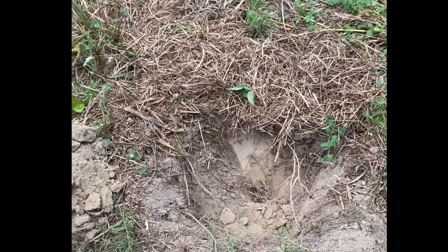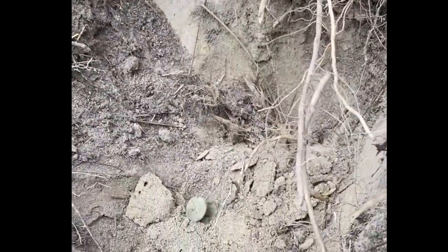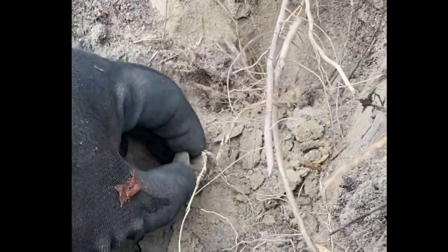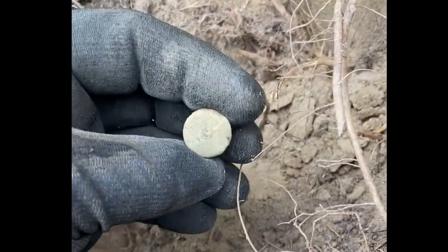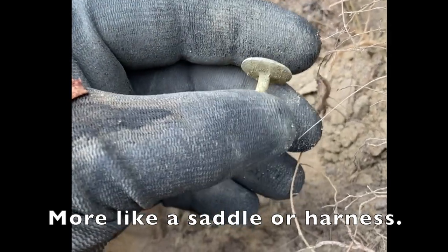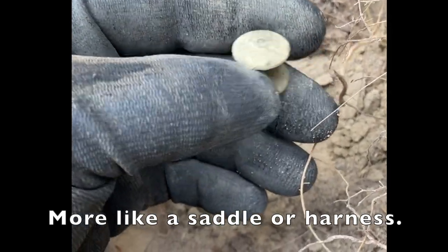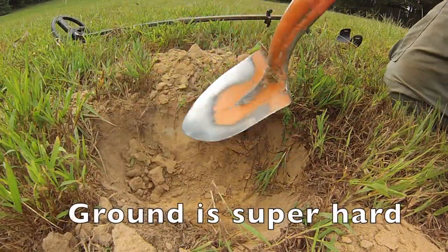We got a good signal out in the field. I hadn't dug so much trash that I didn't expect it to be anything, but I think — oh yeah — that's a rivet. So we got a knapsack or harness or a cartridge box rivet. That's pretty nice.